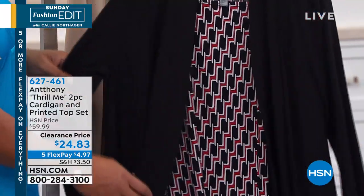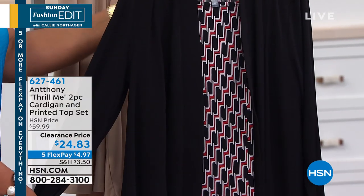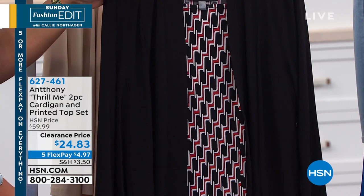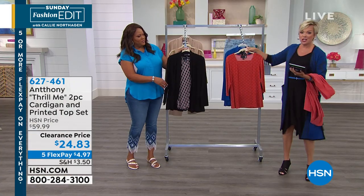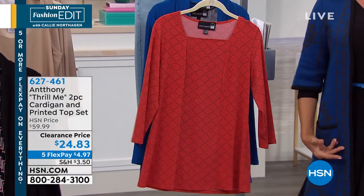Two pieces for $24.83. I love the top underneath — it's not just a tank. It's a squared neck, three-quarter length sleeve, longer tunic. Not only this price, down from $60 to $24.83. And everything today has five flex or more on everything. So you can get this whole outfit home for $4 and some change. These are wardrobe essentials you can put with any bottom.